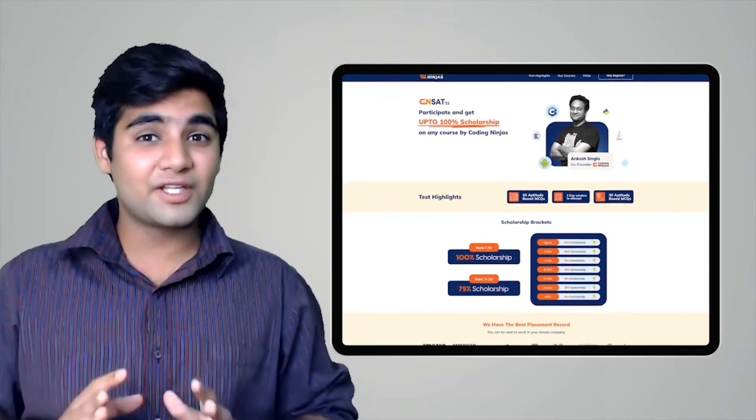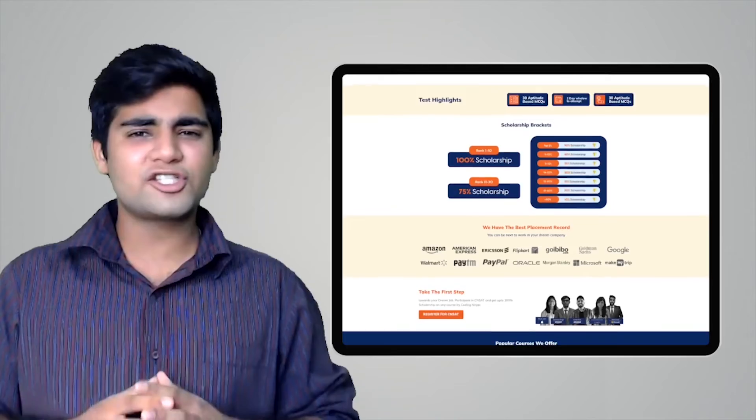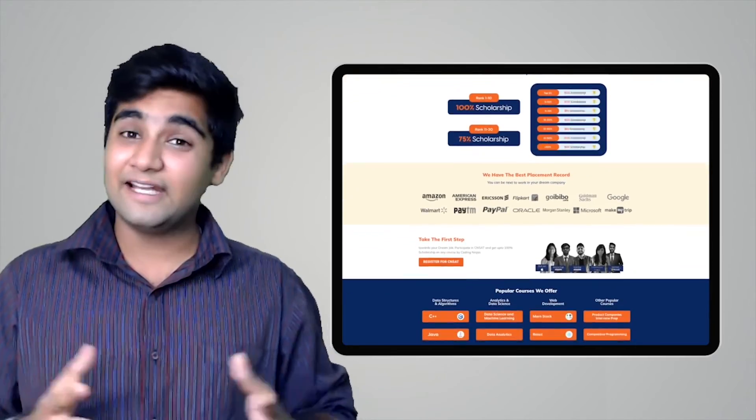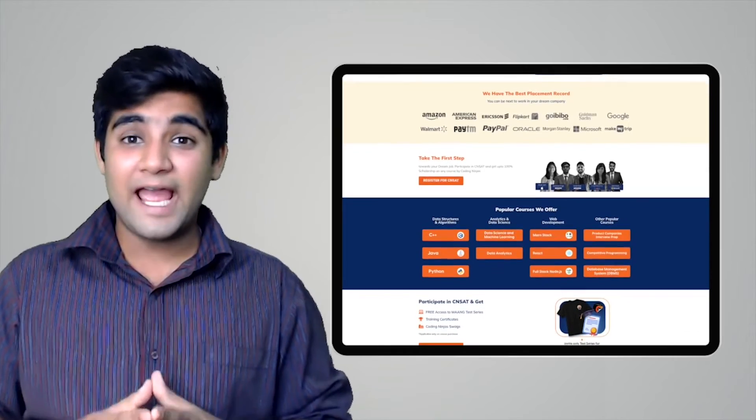Coding Ninjas has come up with a scholarship test called CNSAT. If you participate in this test, you can get up to 100% scholarship on any course at Coding Ninjas — including DSA, web development, product companies interview preparation, data science, and many more. Click on the link in the description below or the pinned comment to participate. Happy learning!